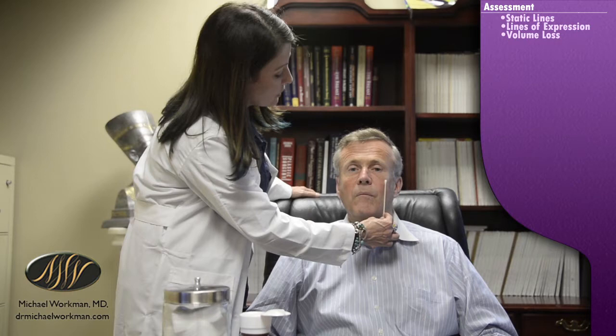We did add some volume to Dr. Workman's mid-face. He was quite a bit saggier before, and this side is still looking pretty good, but he's lost a little more volume on this side. It's pretty subtle — I don't know if the camera totally picks it up. Today we're going to treat this side with a little bit of Voluma, and we'll probably do a little more on the other side, but for purposes of the video we'll film this side.